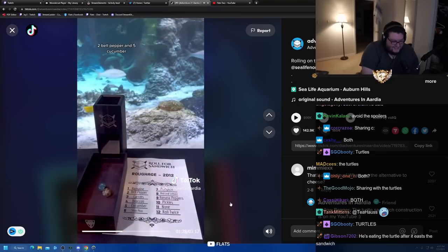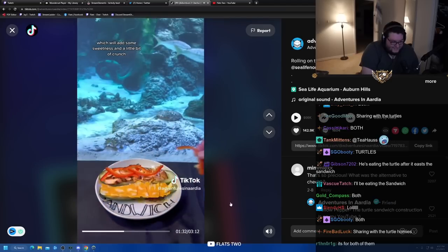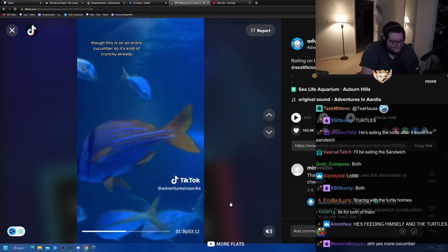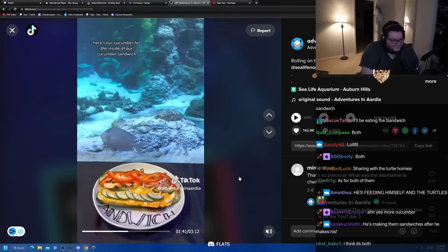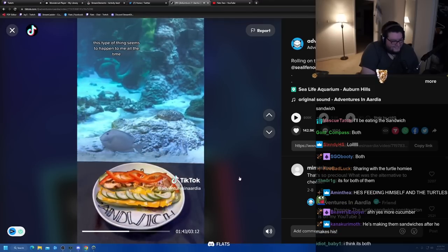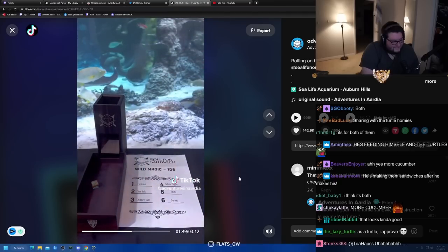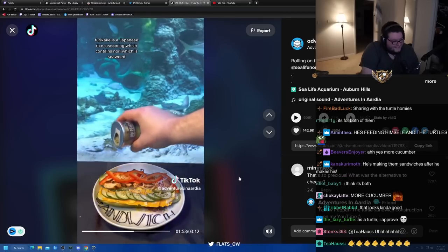Next up, let's roll for our roughage. Two — bell pepper, and five — cucumber. Got some red bell pepper today, which will add some sweetness and a little bit of crunch, though this is on an entire cucumber so it's kind of crunchy already. And speaking of cucumber, here's our cucumber for the inside of our cucumber sandwich. This type of thing seems to happen to me all the time on Roll for Sandwich. Next up, let's roll wild magic. One — furikake. Furikake is a Japanese rice seasoning which contains nori, which is seaweed, sesame seeds, and some other ingredients.